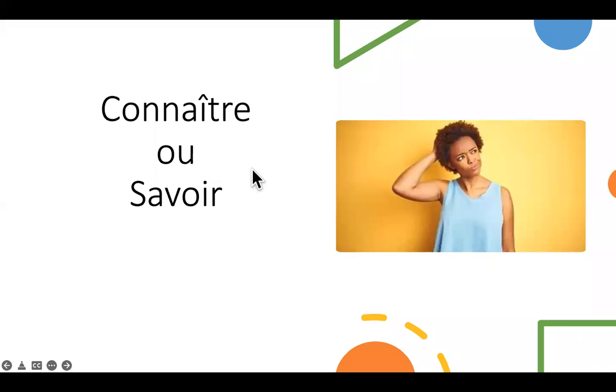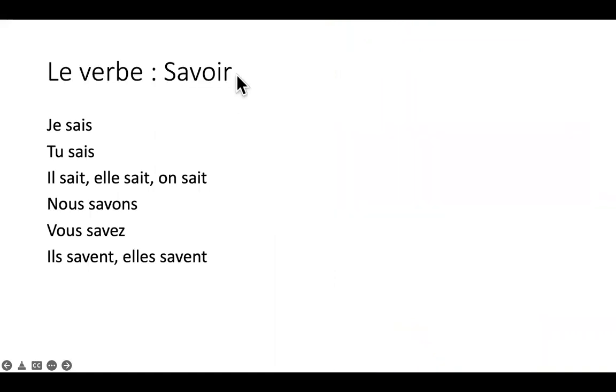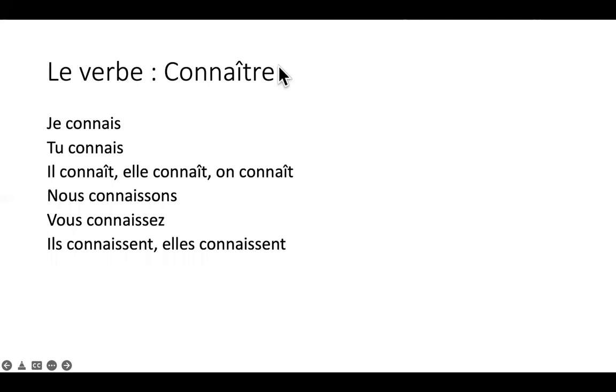Les verbes connaître ou savoir — les deux verbes veulent dire 'to know'. So when do we know how to use them? Le verbe savoir: je sais, tu sais, il sait, elle sait, on sait, nous savons, vous savez, ils savent, elles savent. Pour le passé composé, le past participle de savoir est 'su'. So 'I knew': j'ai su, tu as su, il a su, nous avons su, vous avez su, ils ont su.